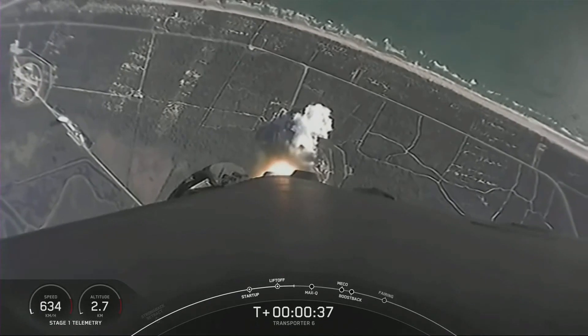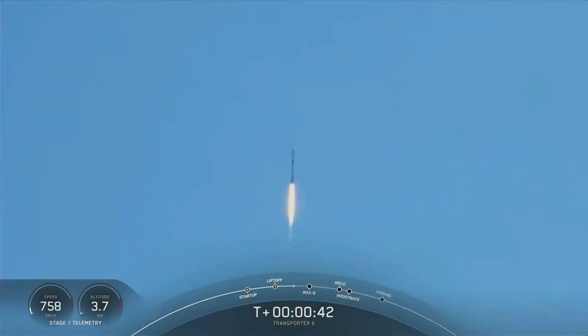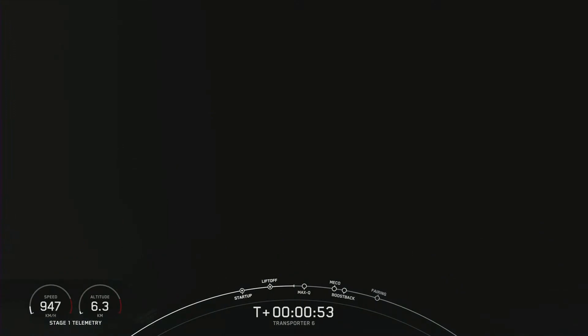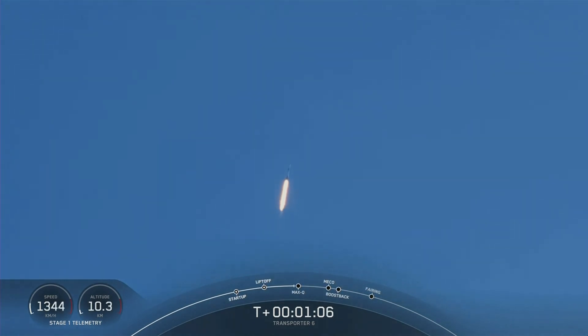Just about 40 seconds into flight, Falcon 9 clearing the tower at Space Launch Complex 40 and making its way to orbit. We are currently throttling down the Merlin 1D engines on the first stage in preparation for the point of max Q — the point of maximum aerodynamic pressure. Falcon 9 is supersonic. Maximum aerodynamic pressure is the point when the highest stresses are experienced by the vehicle during ascent.